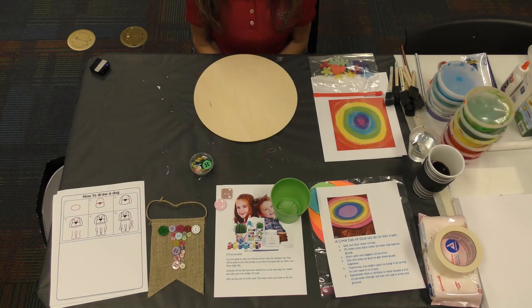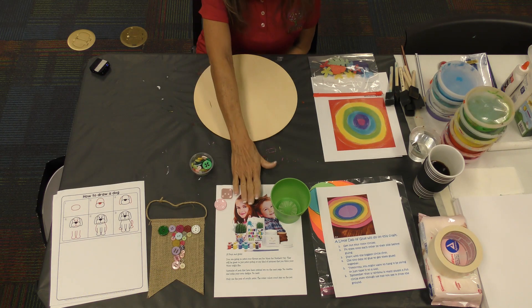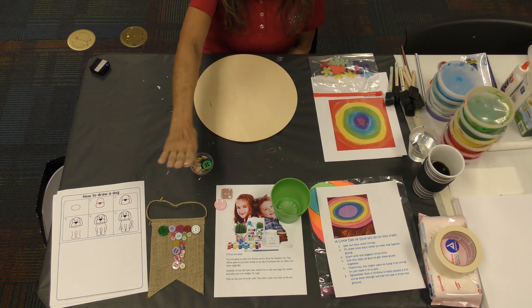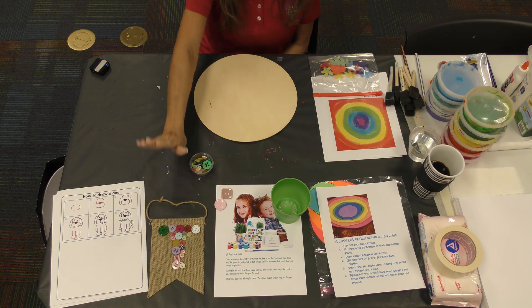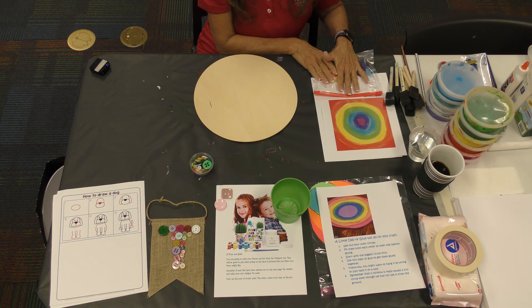Hi boys and girls, this is our first week in May and I promised to do things this month that we can learn from. So we're doing a little science, a little STEM, and we're doing a rainbow — and we're learning how a rainbow is really round in the sky.